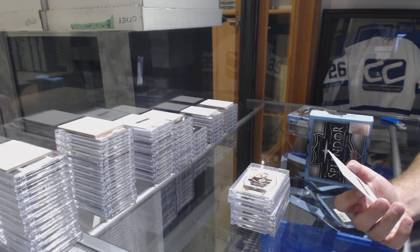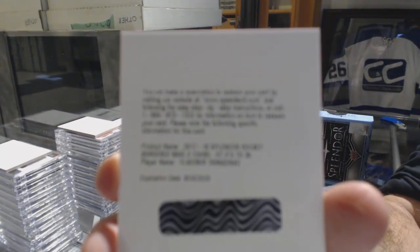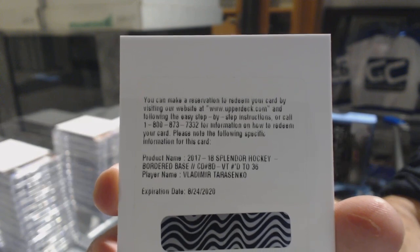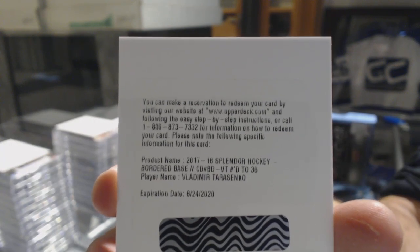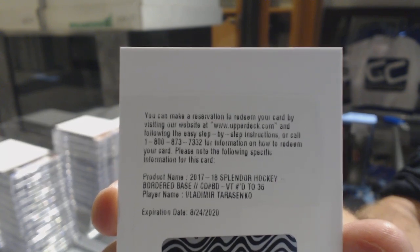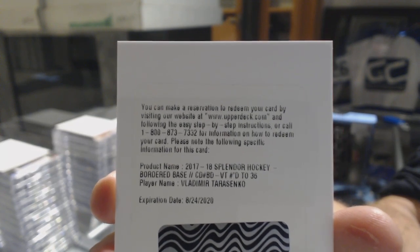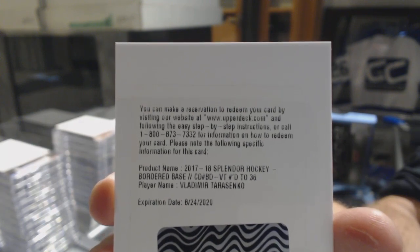You guys literally did not guess it — for the St. Louis Blues, Vladimir Tarasenko. Almost every other name but the one that was right. I know Jets fan got it near the end, so that was pretty damn good.